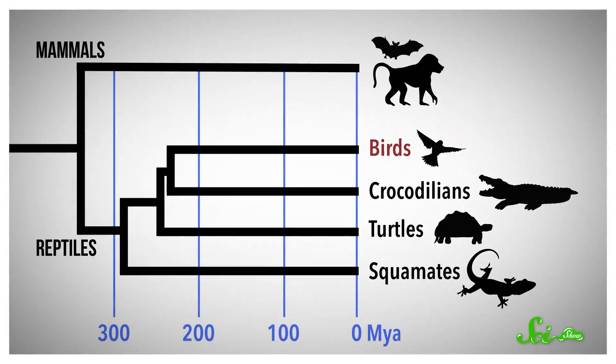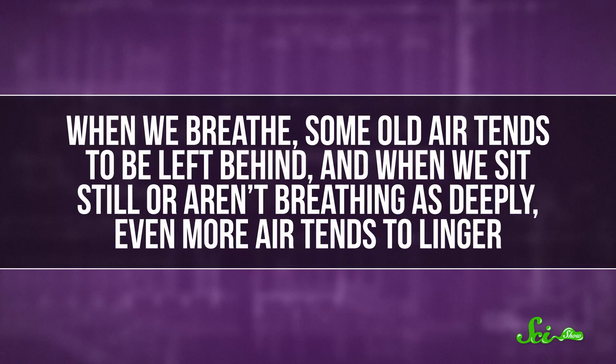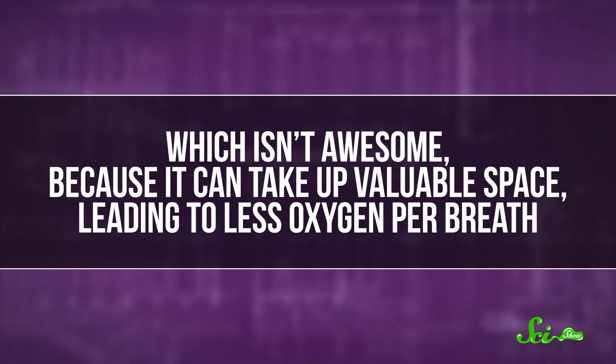As biologists have figured out these species breathe this way, they've grown less confident about why it evolved in the first place, or even when. Since it's found in birds, crocodilians, and some lizards, it's possible that unidirectional flow evolved over 310 million years ago, and the common ancestor of all those groups may have developed it as a way of helping early reptiles clear out their lungs. When we breathe, some old air tends to be left behind, and when we sit still or aren't breathing deeply, even more air tends to linger — leading to less oxygen per breath. If early reptiles were pretty sedentary, this lingering air issue could have been a problem, maybe enough that they evolved a way to shove it all out.